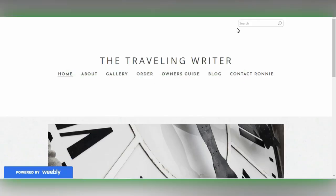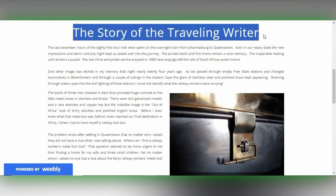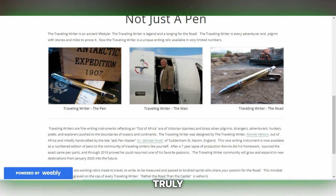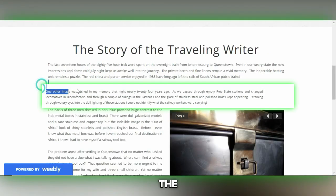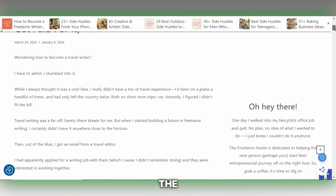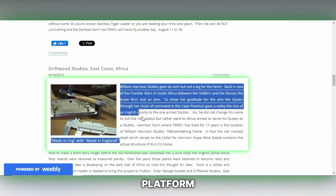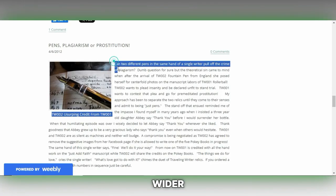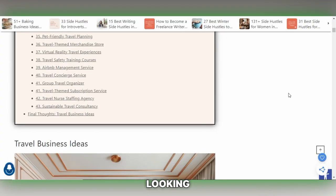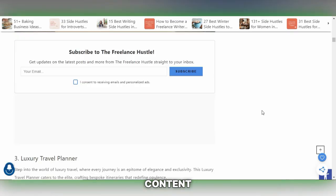Next up, let's explore the Travelling Writer — an enticing platform for those with a knack for storytelling and a passion for travel. This site presents an excellent opportunity for writers to earn between $50 and $200 per article. What truly stands out is the chance to immerse yourself in the world of travel writing, whether it's crafting comprehensive destination guides or sharing invaluable travel tips. The Travelling Writer allows you to convert your wanderlust into a tangible income, ideal for those eager to share their adventures with a wider audience.